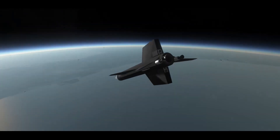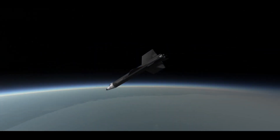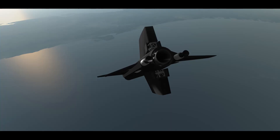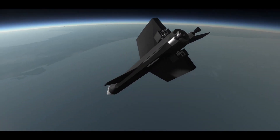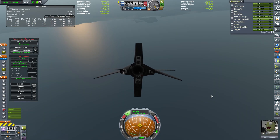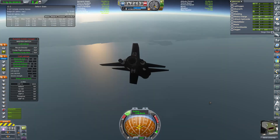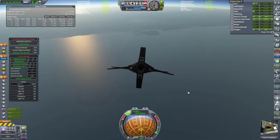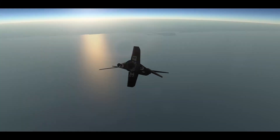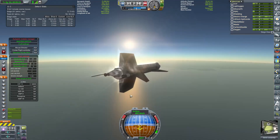Once at apogee it was time to prepare for re-entry. The best way to do this was to have a nose-down attitude, like a dart piercing through the atmosphere at high speed. Overall she proved fairly responsive, although slightly twitchy at times and a little tricky to fly, but certainly more than capable of handling what was thrown at her.